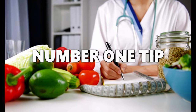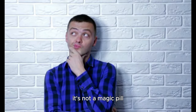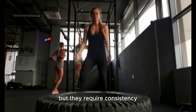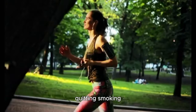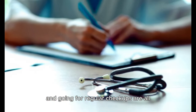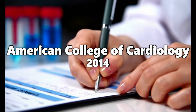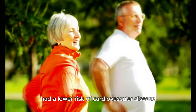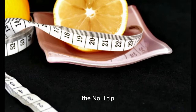Now, let's talk about the number one tip for controlling cholesterol levels in people with diabetes. It's not a magic pill or a secret food — it's consistency. All of the strategies mentioned are effective, but they require consistency. Making long-term changes to your diet, engaging in regular physical activity, quitting smoking, taking your medication regularly and going for regular checkups are all lifelong commitments. A study published in the Journal of the American College of Cardiology in 2014 found that people who consistently adhere to a healthy lifestyle had a lower risk of cardiovascular disease and lower cholesterol levels. So the number one tip is consistency.